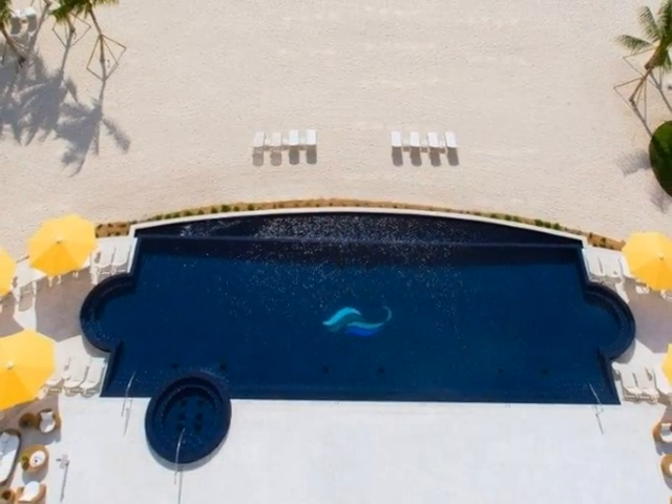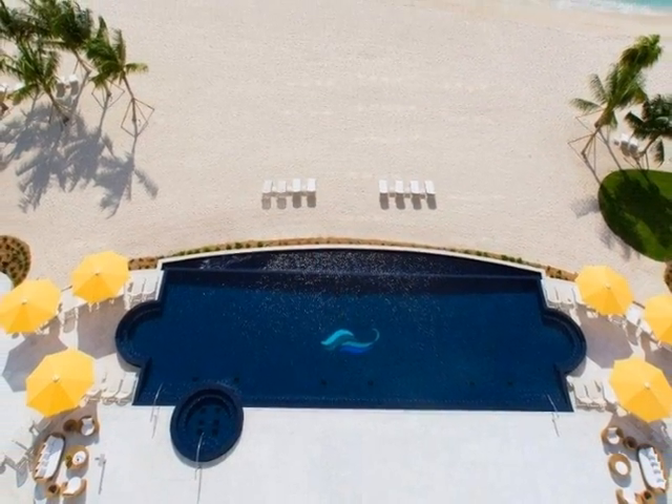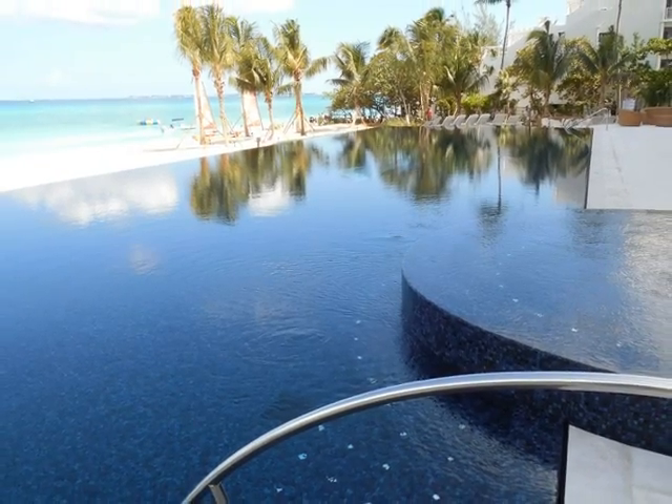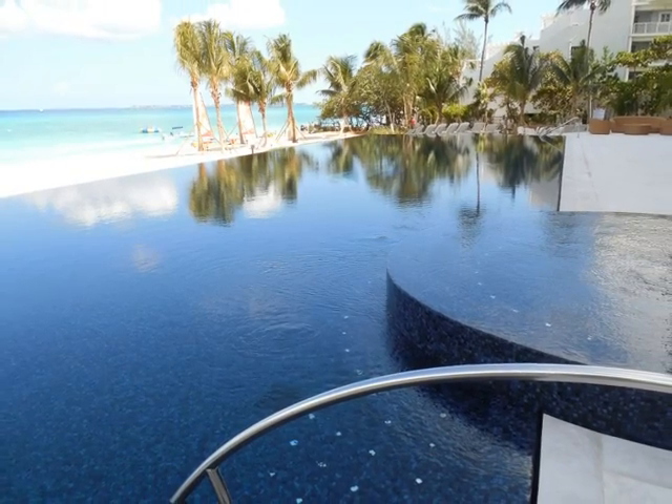The infinity pool will take your breath away. The dark tile magnifies the architectural features of this amazing pool.